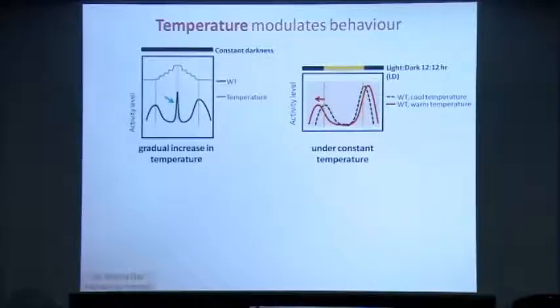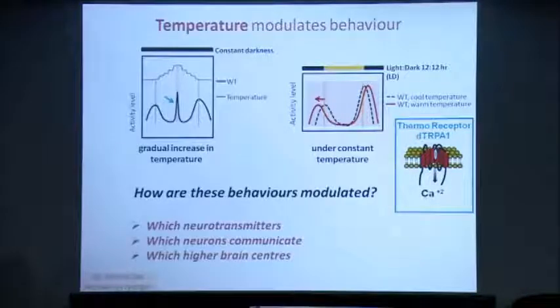Antra Das in the lab identified the role of a temperature-sensitive protein, the thermoreceptor D-trpA1, in both these behaviors. Currently, we are trying to ask how these behaviors are modulated — at the level of which neurotransmitters might be involved, which neurons of the two different circuits, the temperature circuit and the activity-rest central clock, interact with each other, and also which higher brain centers are involved in bringing about these different behaviors.